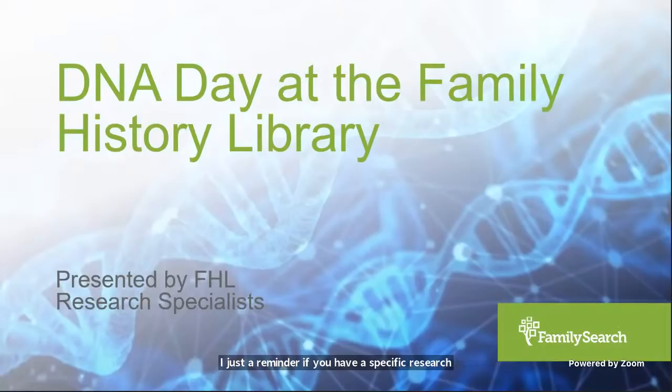If you have a specific research problem, whether or not it relates to DNA, we do offer virtual consultations — we'll meet with you and talk through your problem and give you research suggestions. To sign up, go to the Family History Library's website or search virtual genealogy consultations on the FamilySearch Research Wiki. There's also a lot of great DNA content available from RootsTech.org, especially in the DNA Basics Learning Center, available at least until RootsTech 2022. To access it, go to RootsTech.org, click on the Expo Hall at the top right corner, scroll down to the Featured Booths section. That's also where this presentation will eventually be saved.